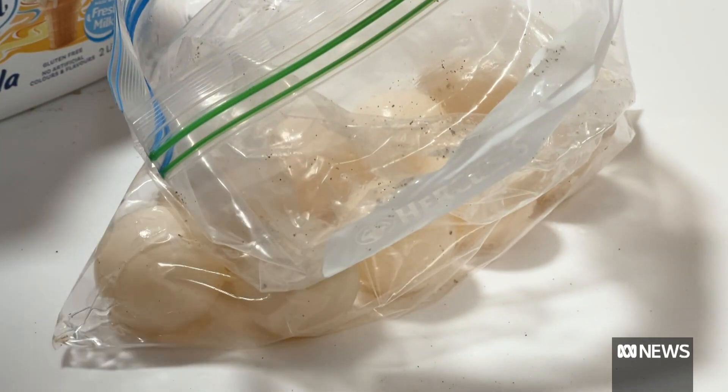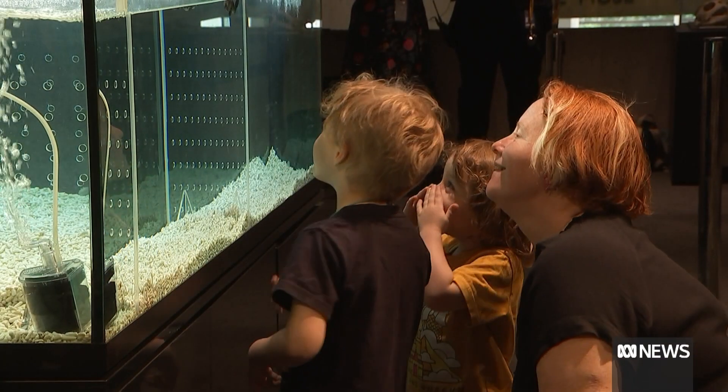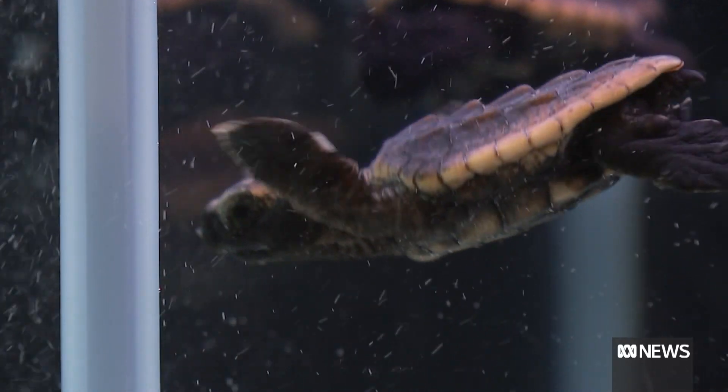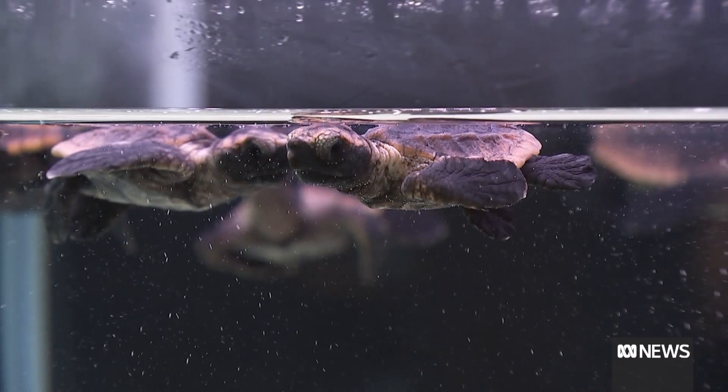Scientists and rangers hope people will fall in love with the endangered species. Look at that one — he's a strong one, isn't he? What we want is to show people basically how special these animals are, and people are absolutely fascinated. And help protect the species into the future.